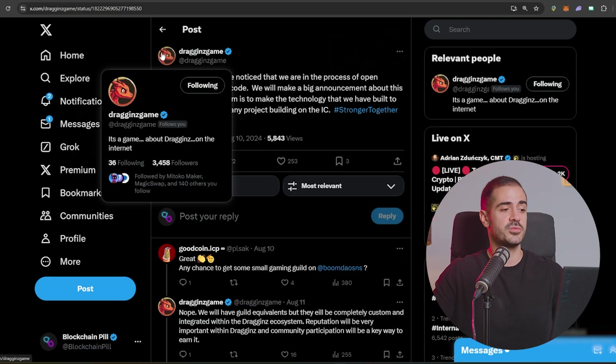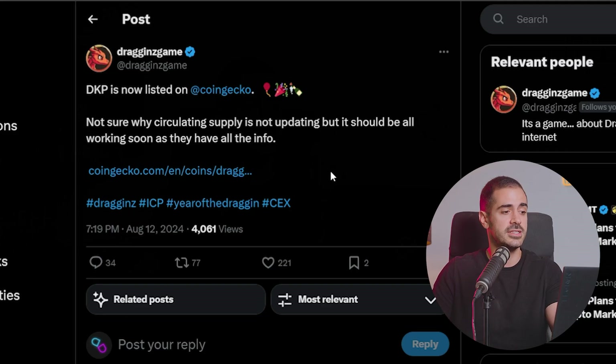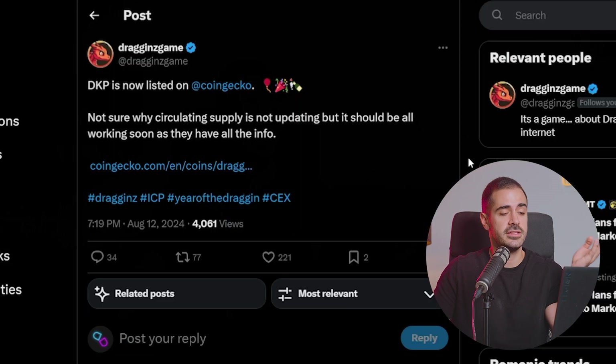Now let's have a look at some SNS projects. Starting with Dragons — they announced they're planning to open source parts of their code, making the technology they built to run Dragons available to any project building on the IC. This will allow developers to focus on building the most fun games possible and worry less about getting everything on-chain, since most of that work has been done by Dragons who have decided to share it with everybody. Additionally, DKP, the Dragons token, is now listed on CoinGecko. Dragons is currently sitting on a $23 million market cap and the ICP ecosystem is eagerly waiting for the Dragons game to finally go live.